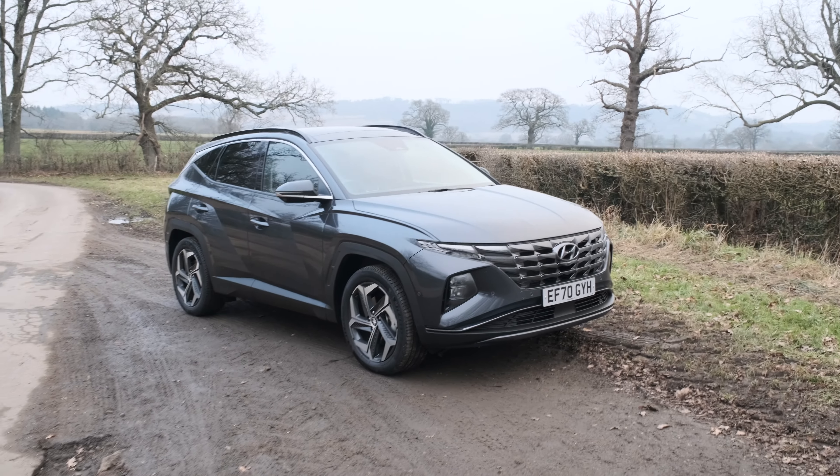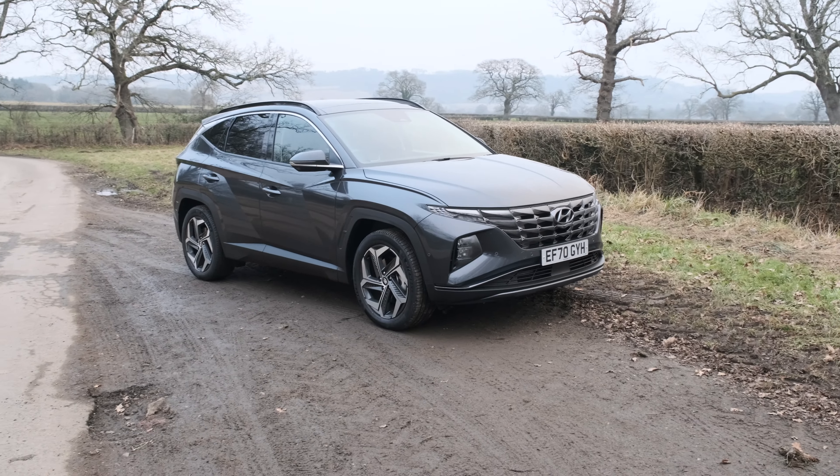Here it is — the new Hyundai Tucson. I was going to start with a smart-ass remark about how you can't buy one in Tucson because it's not on sale in America, but it is, so good start. It looks quite striking and quite different — we'll get to looks in a bit. It costs from £29,000 here in the UK, going up to £42,000 for the top-spec plug-in hybrid. This is a £38,000 normal hybrid — not a plug-in — and it's the ultimate version. The cheapest hybrid is £33,000, the cheapest plug-in is £39,000. It's about £2,000 cheaper like-for-like than the Kia Sportage.